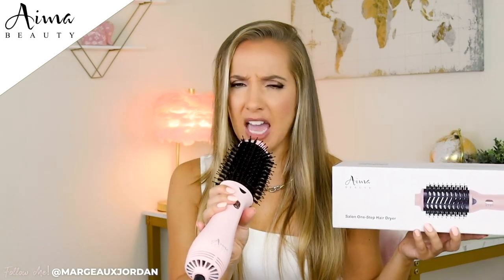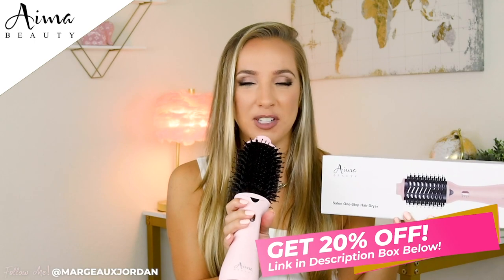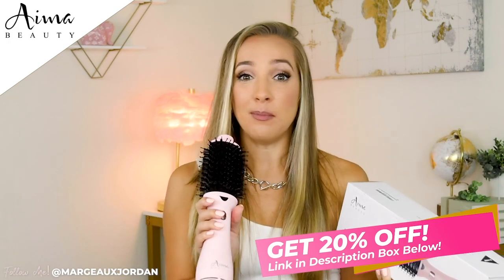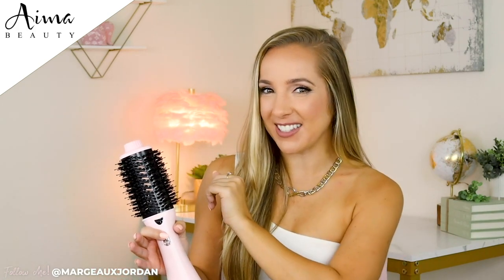Attention, if you want this AIMA Beauty Salon One-Step Hair Dryer, you can have it for 20% off. I told you if you watched till the end I would tell you where it was — in the description box I have listed the 20% off coupon, so it's one fifth off the price, but it's worth every nickel. I really do love this product and I'm just glad that it was invented, so thank you AIMA Beauty. Thank you to you for tuning in and watching me blow dry my hair to absolute hair perfection. I'm going to head out and hit the town, and I hope you have a beautiful, glorious, wonderful rest of your day. I will catch you on the next one.